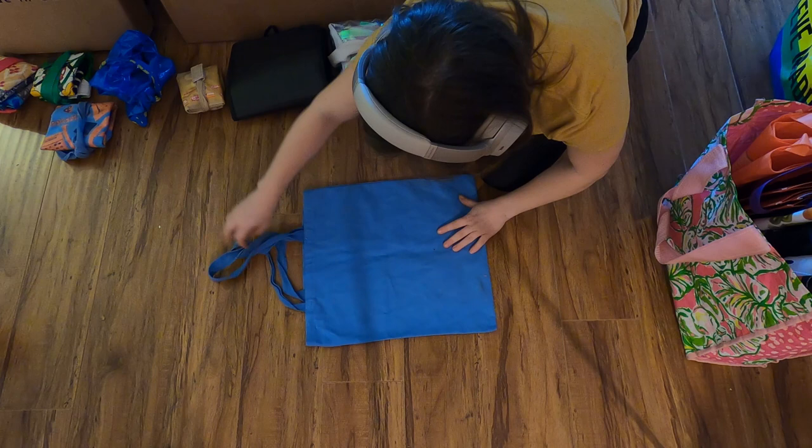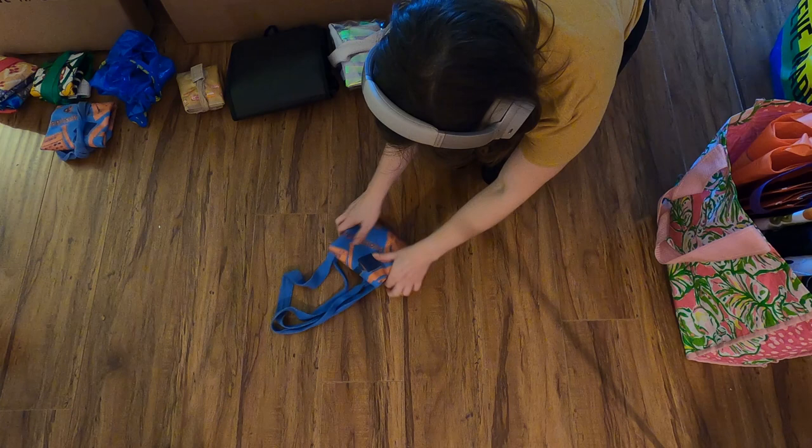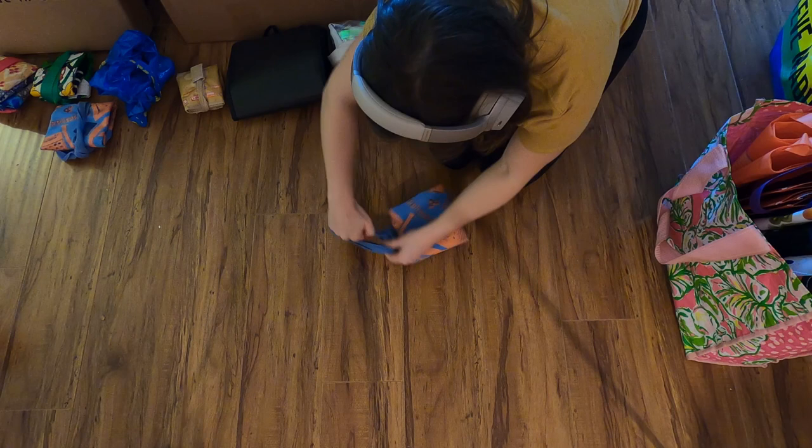After measuring the closet, the next thing I tackled was folding all of those reusable bags. This is a really simple fold: I flatten the bag, then fold it in either thirds or fourths depending on the width, then fold it in thirds in the opposite direction and secure it by wrapping the handles around the folded bag. If the handles are too long, I twist them a few times before wrapping to shorten the length. Folding bags like this keeps them compact and tidy.